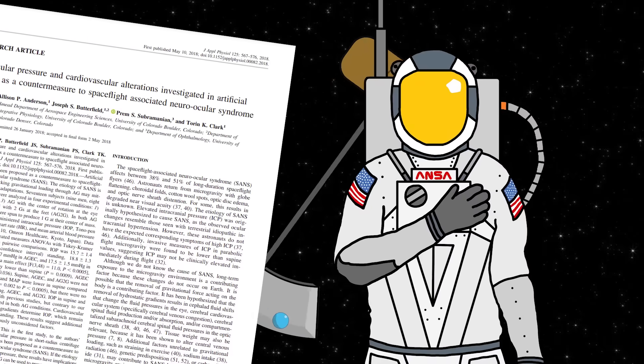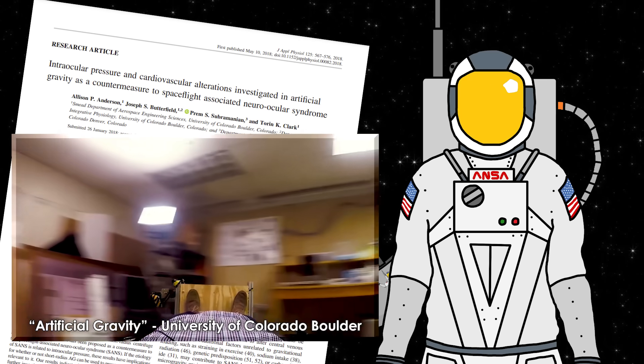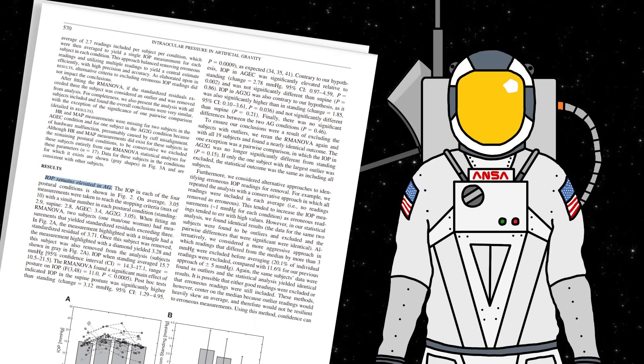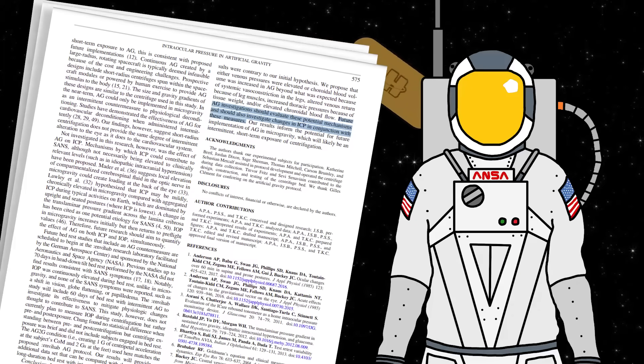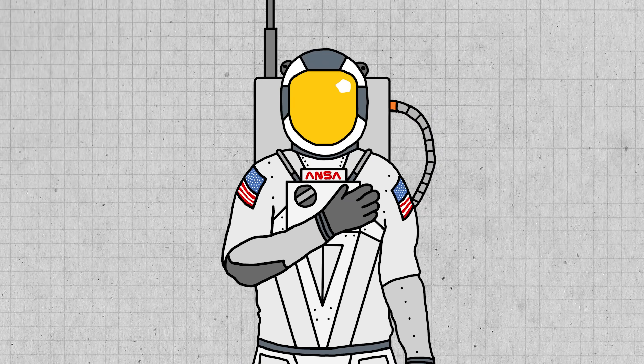My university has actually done a study on that last one using a very small centrifuge. Unfortunately, while they were able to restore blood pressure to standing levels, they weren't able to decrease the pressure in the eyes. So as always, more research is needed. But either way, it's widely believed that rotational artificial gravity is capable of helping with many of the side effects of space travel.